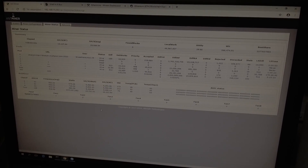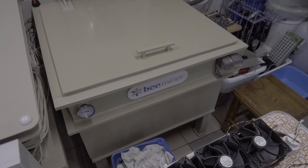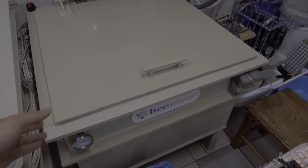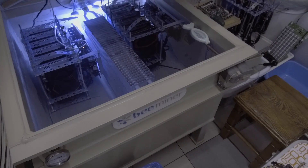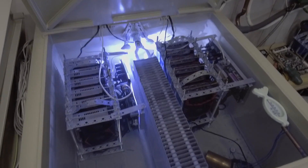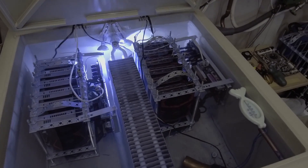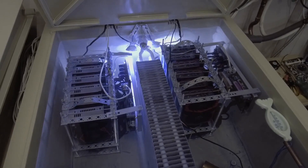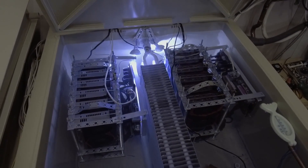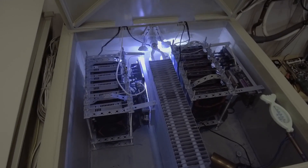Here you can see the first immersive cooling installation for mining — it was built two years ago. There are two rigs on GPU and they have been working for more than two years already. This proves that the system is quite stable.